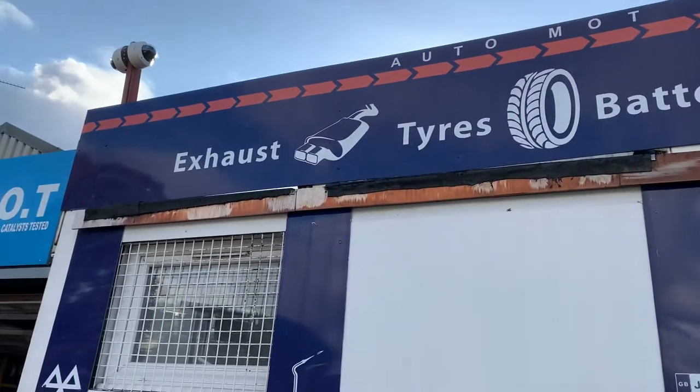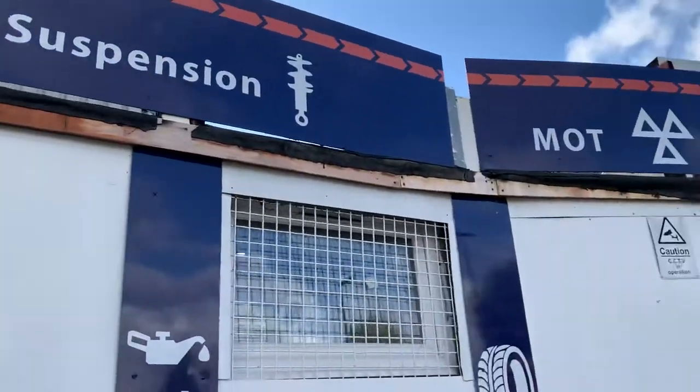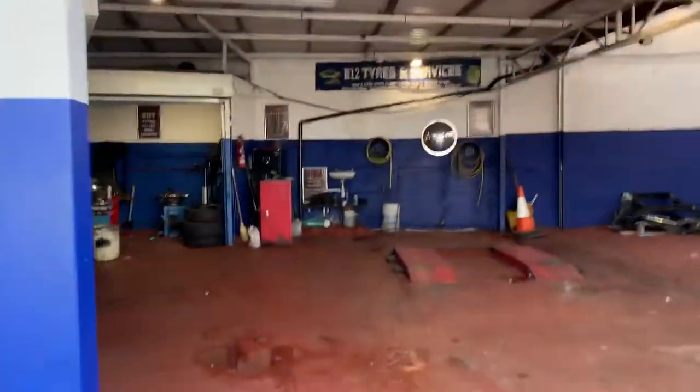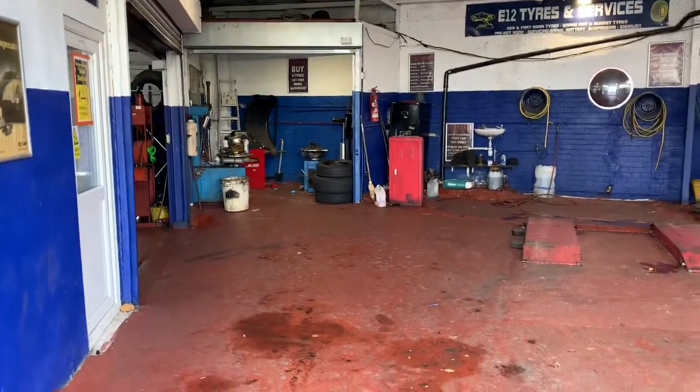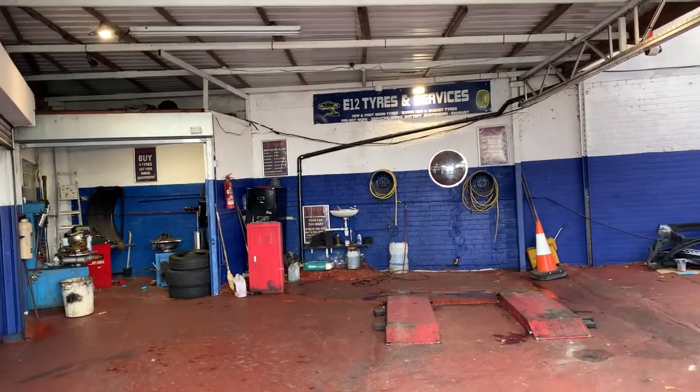There is an exhaust, tires, batteries, suspension. There is a section of the car. Today is a weekday with the coronavirus.